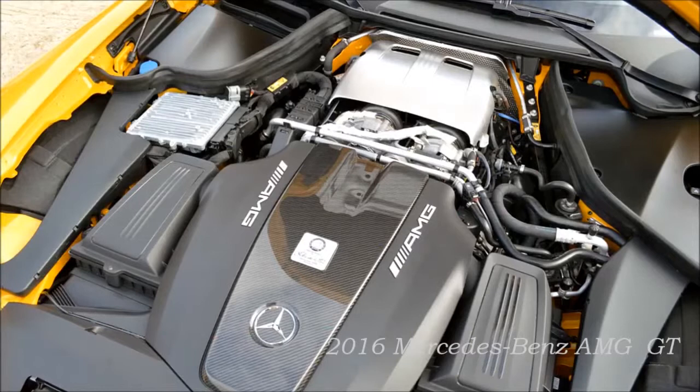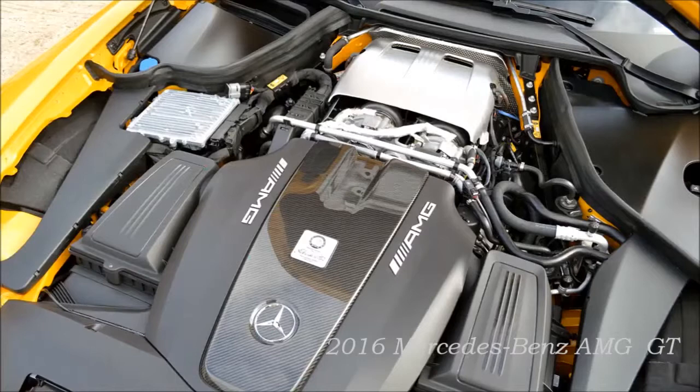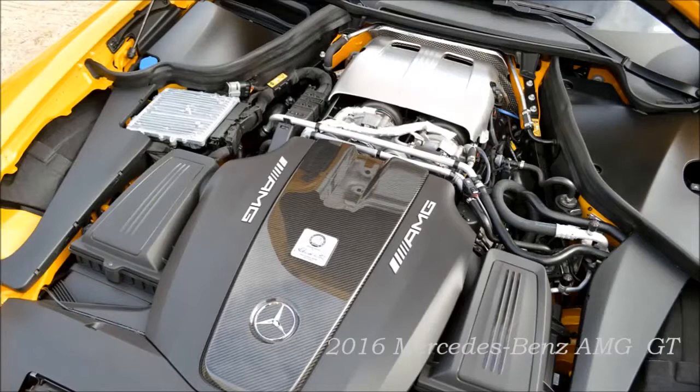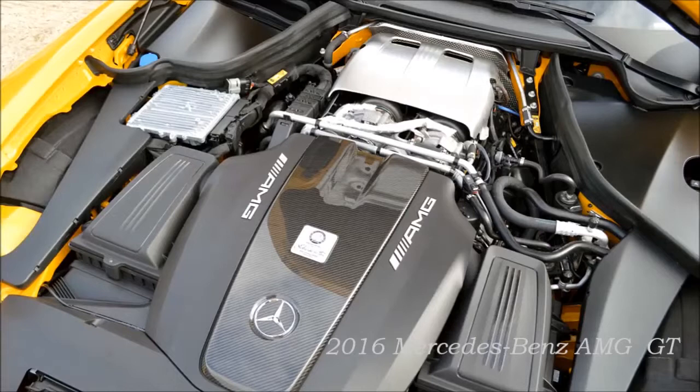The new V8 also stands out with its precise power output, which is easily a match for a naturally aspirated engine. The driver truly appreciates the AMG engine — with its internal designation M178 — particularly in M or Race mode in the selectable drive modes, thanks to its linear power delivery, which makes it much easier to handle the vehicle at the limits. The sophisticated engine management even factors in the current driving condition and adjusts the accelerator response depending on the lateral forces generated.